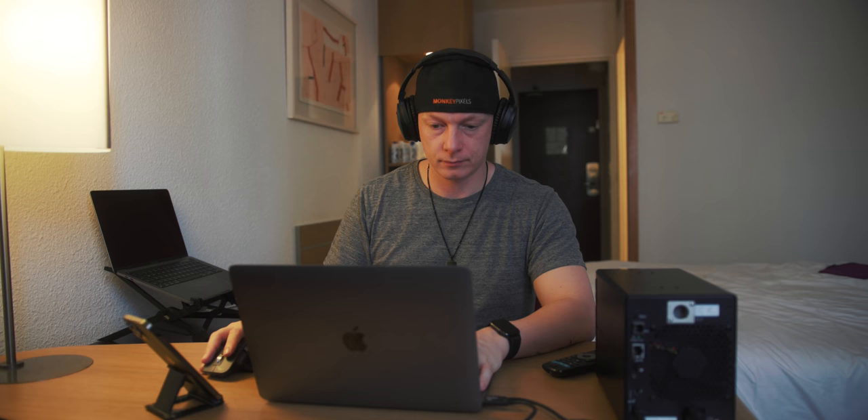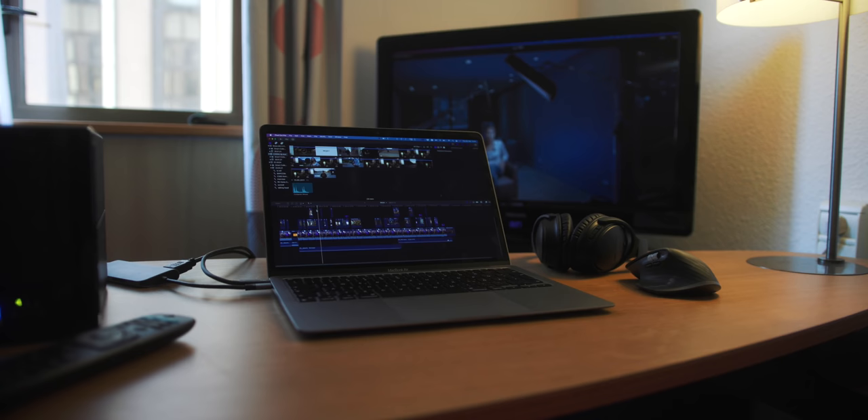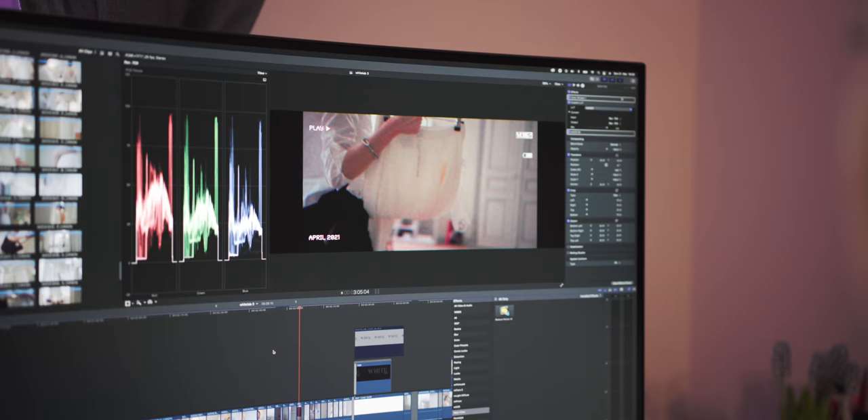We wanted to use our M1 MacBooks like we would use any other computer. So when traveling, I usually hook it up via HDMI to the hotel's TV, and when Belle is working at home, she's working with a 32-inch external monitor and plugging in a lot of hard drives, RAID systems, etc. And that's how we've used these computers for the last couple of weeks — or Belle for the last couple of months.